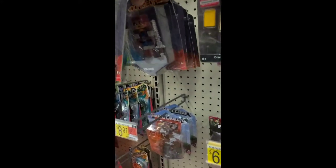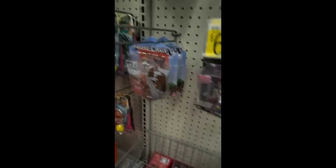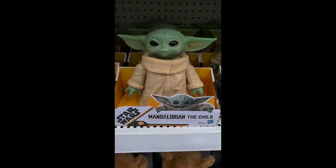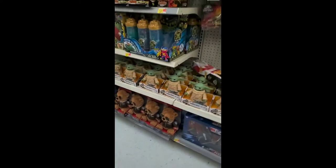Hey look, we got the Minecraft Dungeons figures — look, the cow. They got a Skeleton Vanguard. It's a new game. Hey look, Baby Yoda! They got a whole lot of them just shelf warming.